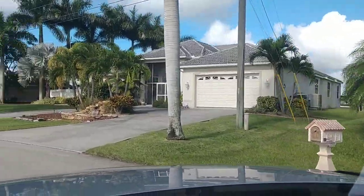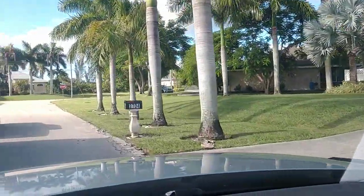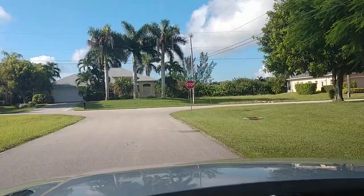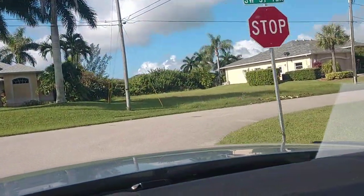It's a gorgeous street. It's amazing how many of the neighbors pitched in and did the Royal Palms. I'm going to turn around now and head back to the lot.